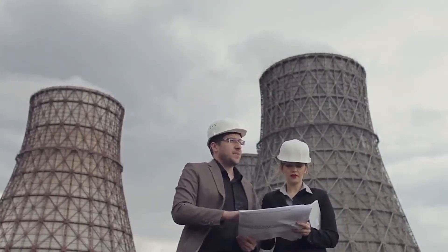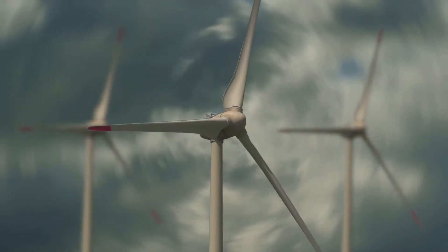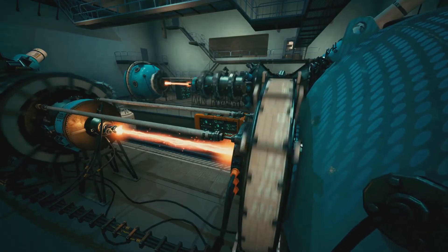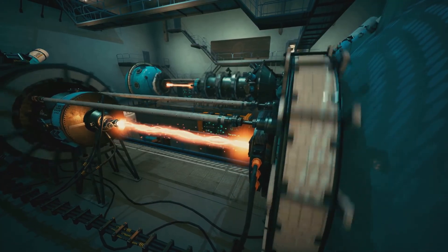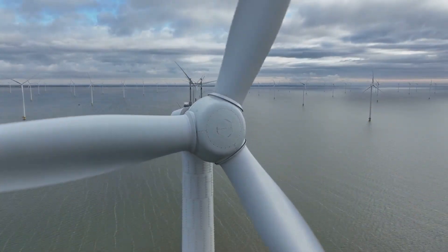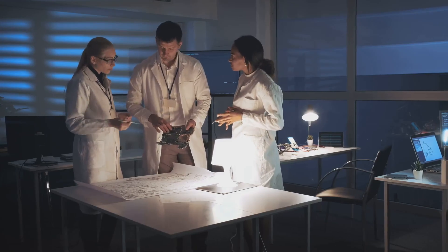As we look to the future, steam turbines will continue to evolve and adapt to meet our changing energy needs. While they have been associated with fossil fuels, they are fuel flexible and can be readily adapted to utilize renewable energy sources. Research and development are ongoing to improve efficiency and sustainability, with new materials, designs, and integration with renewable energy technologies shaping the future of these remarkable machines. So keep exploring, keep asking questions, and never stop learning about the amazing world of science and technology.